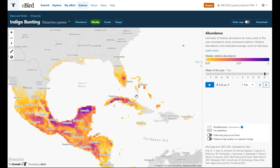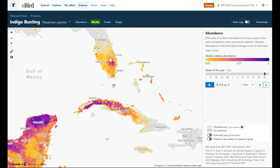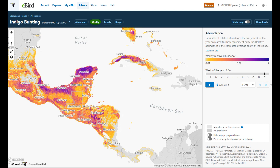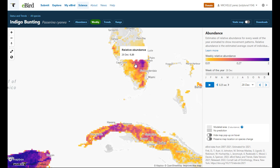December 7th — wow, there's still some left in the Keys and South Florida. The heaviest concentration is in Cuba, Bahamas, the Yucatan, Mexico, and Central America. It gets heavier as you head into late December, but there's still some in South Florida — looks like they kind of stay around the Okeechobee area. They leave the Keys, it looks like.